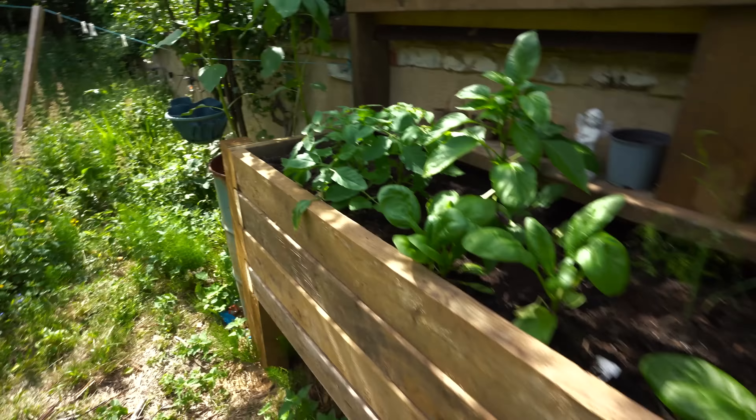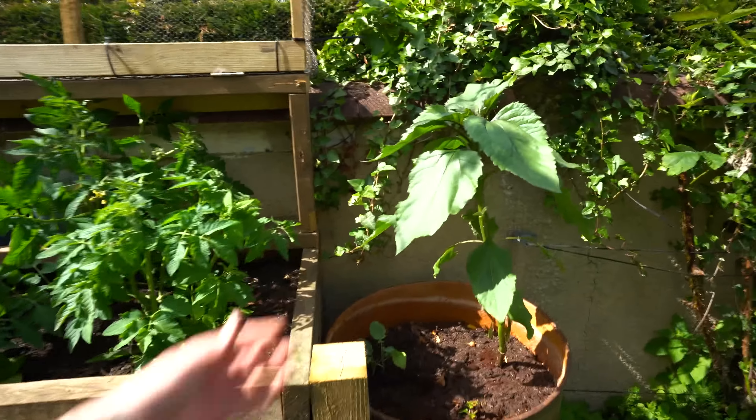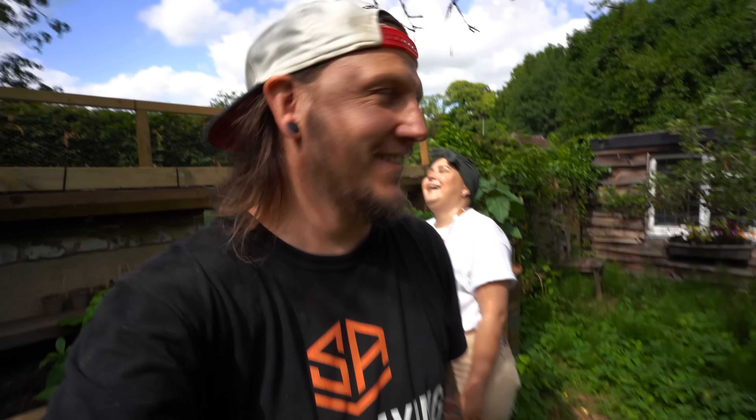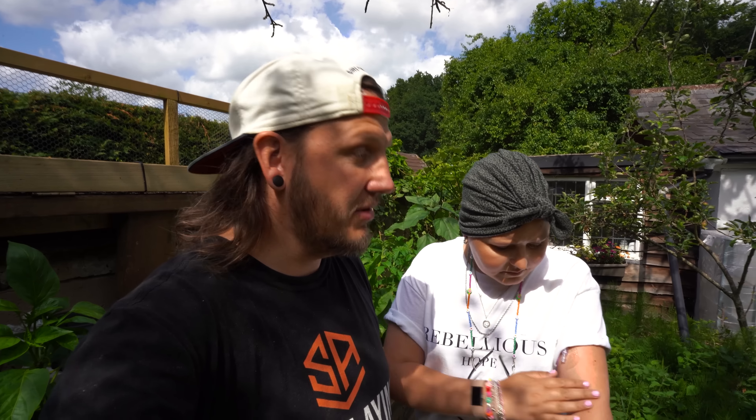I put coffee grounds over everything to stop the squirrels. Look at the size of this bad boy! I'm also trying to grow bonsai trees out the back, but I don't quite know how well they're going. Everyone's asking Holly how she is and what's going on — and the answer is: fine.